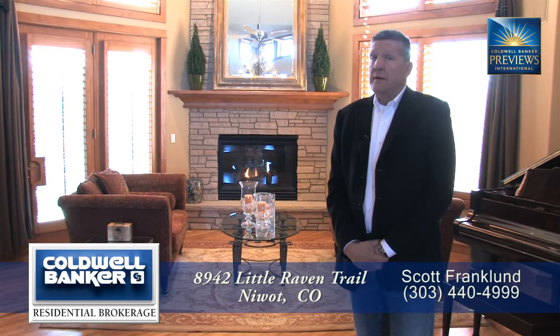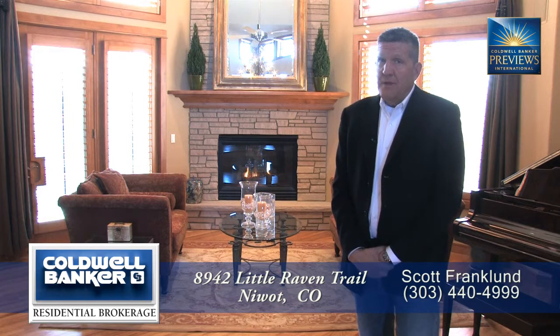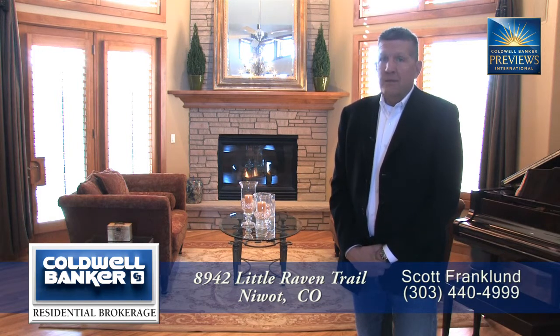The overall flow is fantastic. I'm really excited to show you this home in Niwot, Colorado, and I thank you for taking a look.